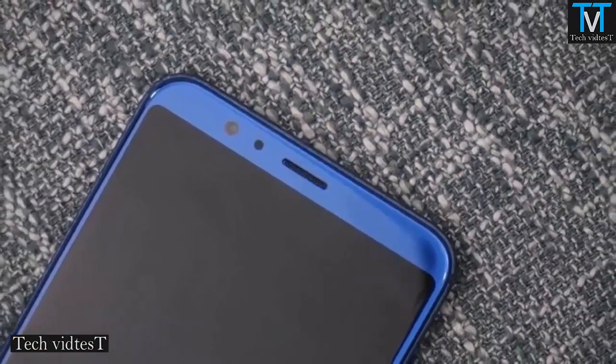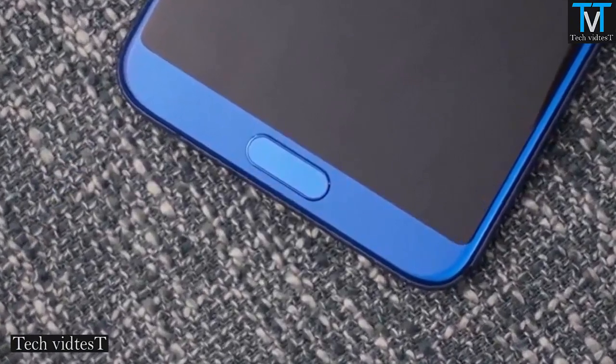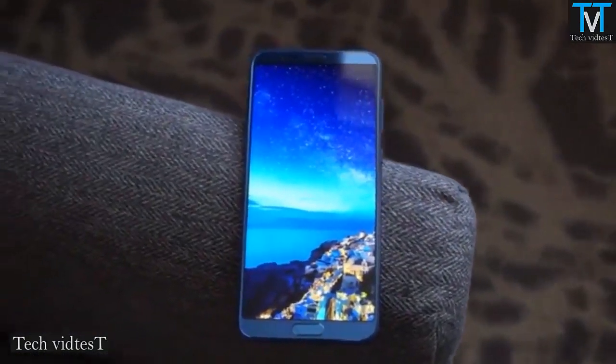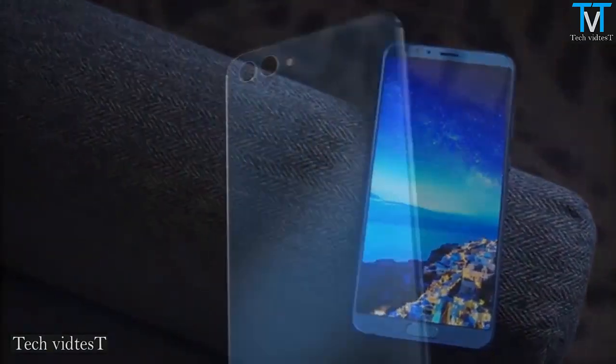It has a fingerprint sensor on the front and packs a 3750mAh battery with supercharge fast charging technology that can charge from 0 to 50% in half an hour.